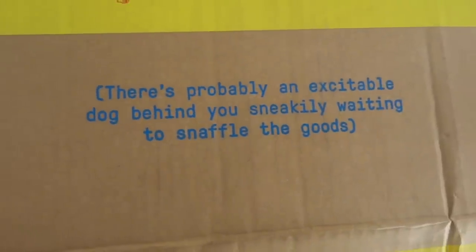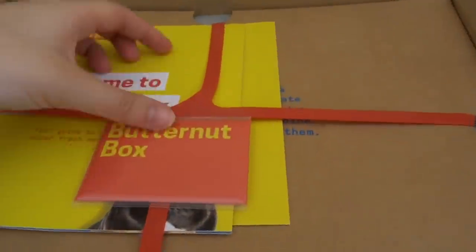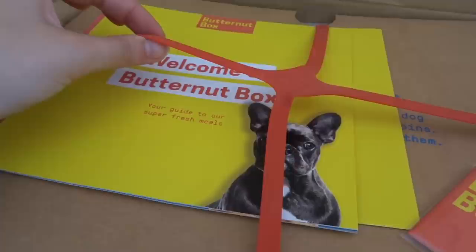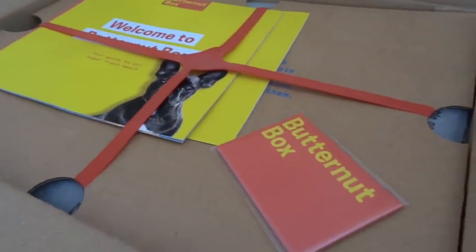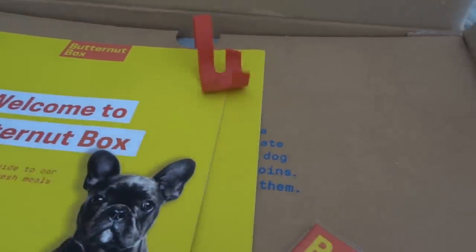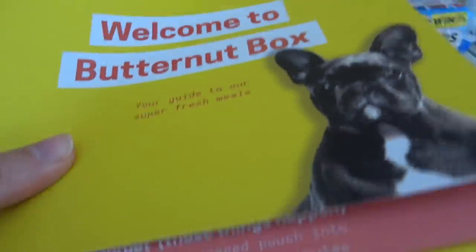It says 'there's probably an excitable dog behind you sneakily waiting to snap all the goods' and the tape had dogs on it. When you open it up you get a fridge magnet, there's a leaflet in there which is your guide to super fresh meals, and then there's packaging on the top which I'm going to cut into. Here is the guide, let's have a look.